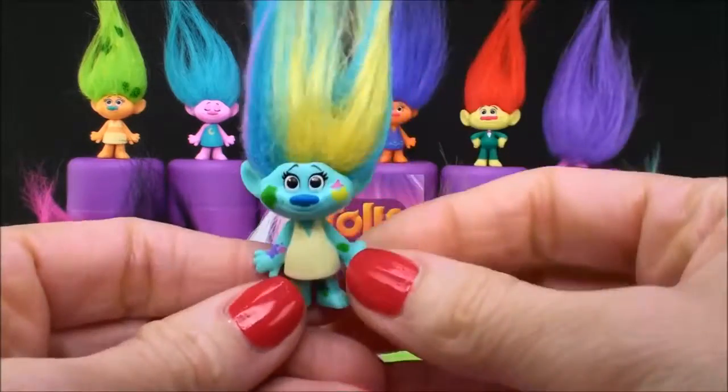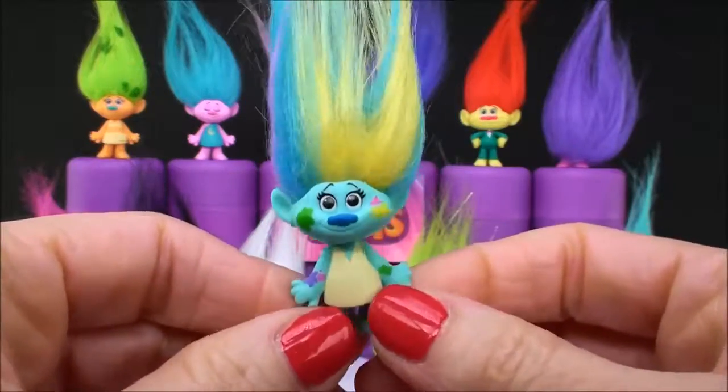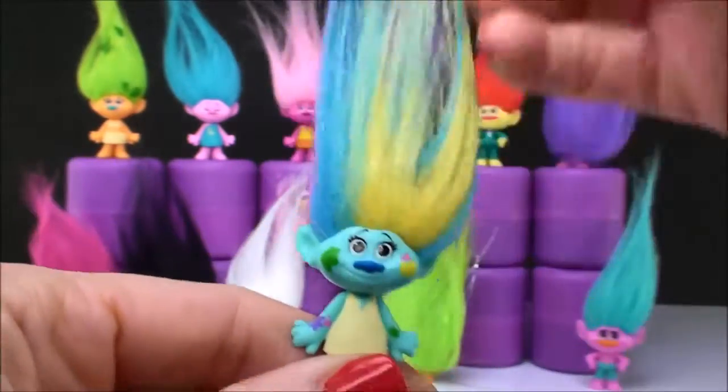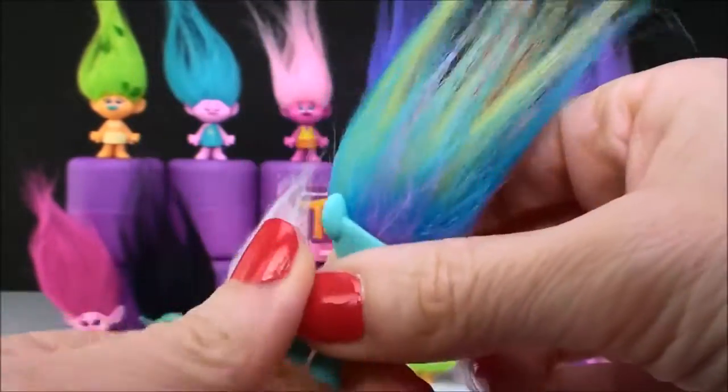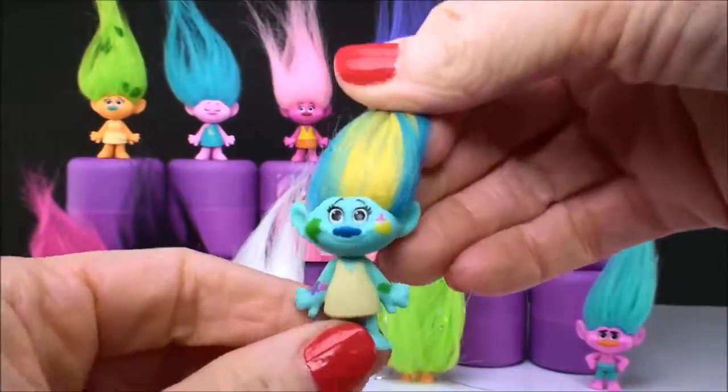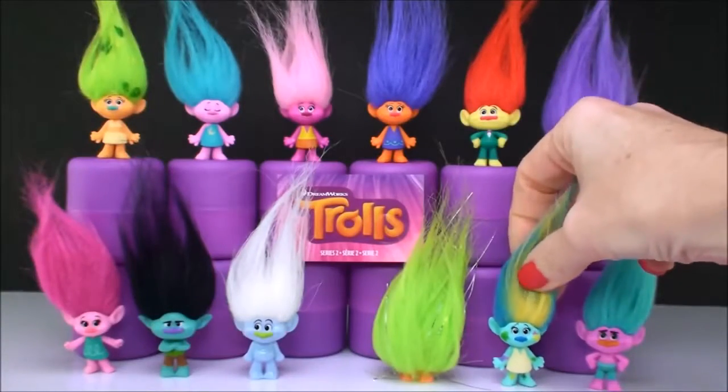This character is Harper, and she is a painter. You can see she has all the little paint splotches on her face, her arms, and her legs. Her hair is all rainbow color because she's always getting that paint all over her. So I know who this one is, and she's a new addition. I like her.